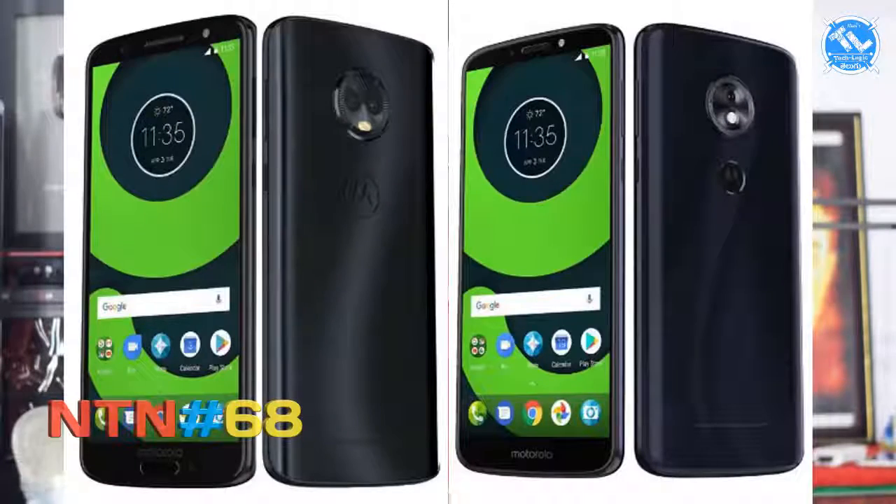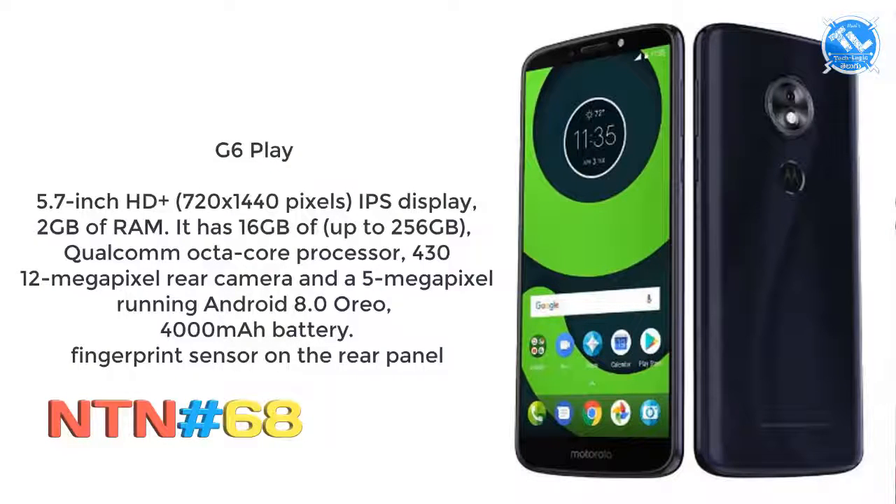We have the Moto Family: Moto G6, G6 Plus, and G6 Play. The Moto G6 Play has a 5.7-inch HD Plus IPS display, 3GB RAM, 32GB storage expandable to 256GB, Qualcomm Snapdragon 430 processor, a single 12MP rear camera and 5MP front camera, Android Oreo out of the box, 4000mAh battery, and a rear fingerprint sensor.